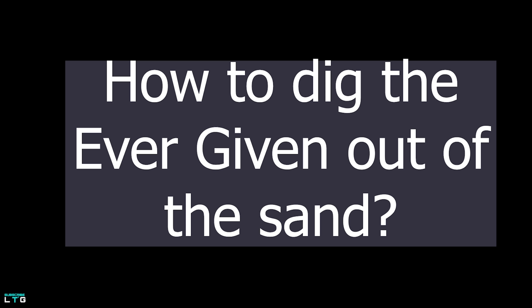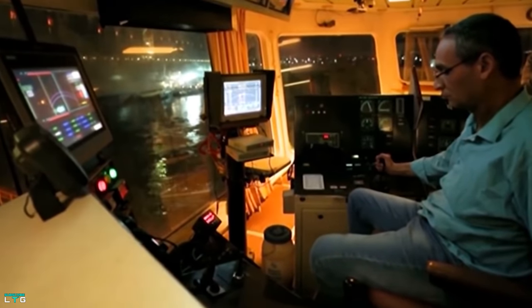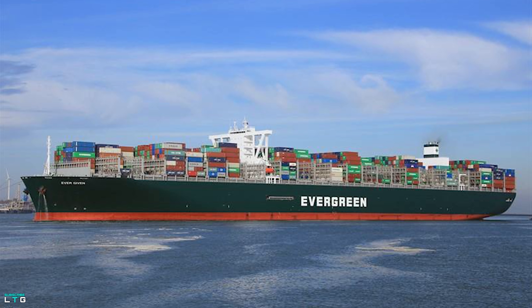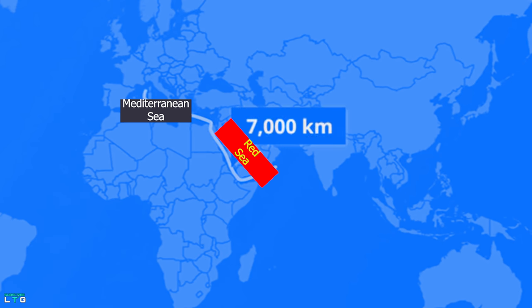So why is this canal so important? About 12% of global trade passes through the 193 kilometers of the Suez Canal, connecting the Mediterranean Sea to the Red Sea and providing the shortest sea link between Asia and Europe. An alternative route around the Cape of Good Hope at the southern tip of Africa can take two weeks longer. According to Lloyd's List, the blockage was holding up an estimated $9.6 billion of goods each day, and Egypt was losing up to $14 million in canal revenue daily.